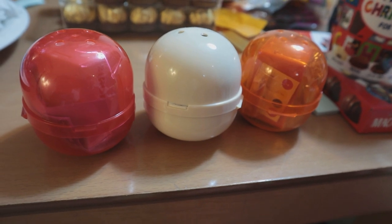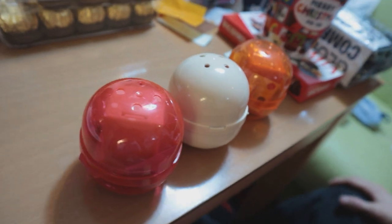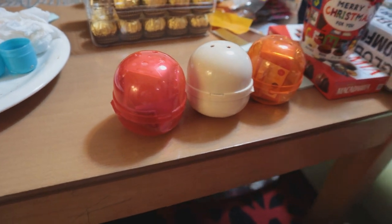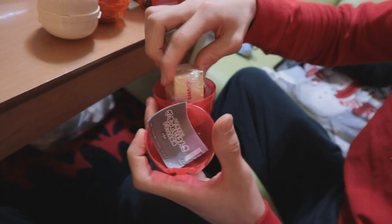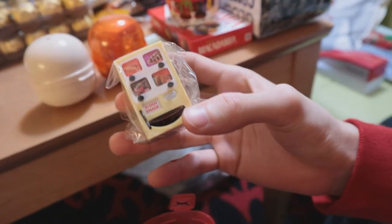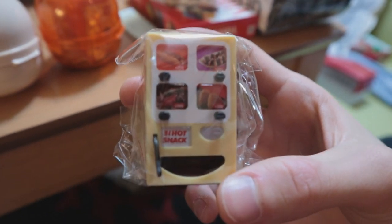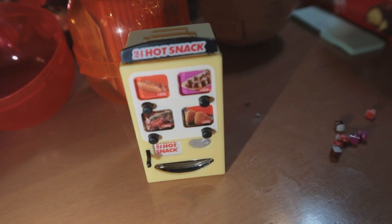Here are the brand new Gachapon items and we have a special guest today. You're going to open these and hopefully help us set them up and show them off. What is it? I think it's a vending machine! It's the hot foods vending machine! No way - I've been trying to get this one for a long time.